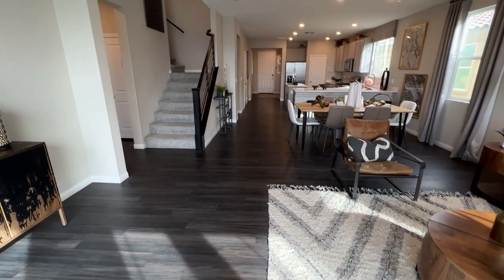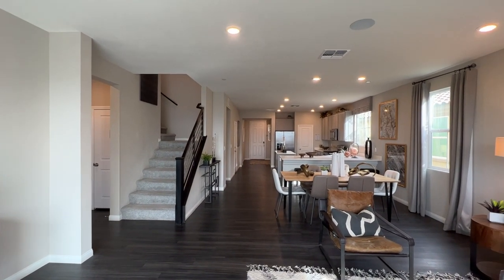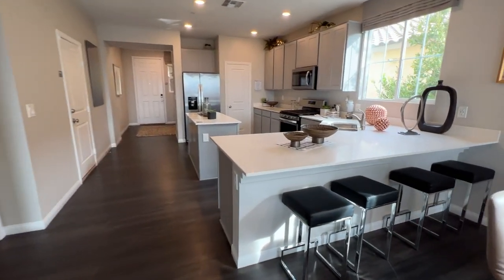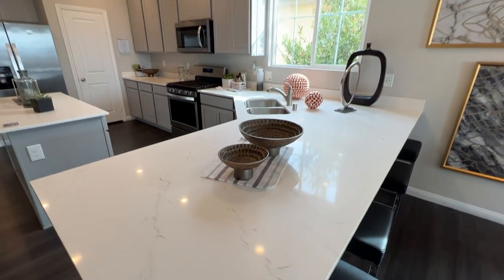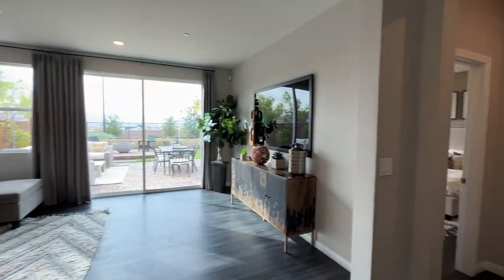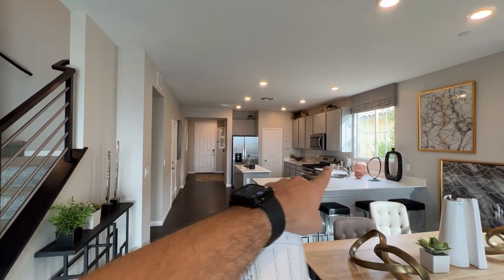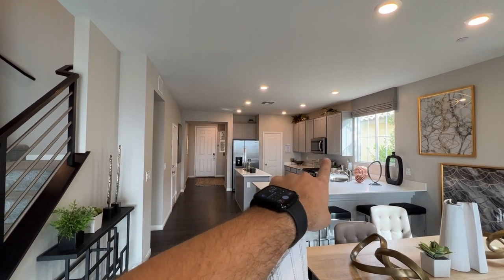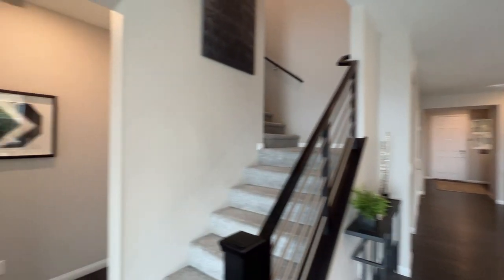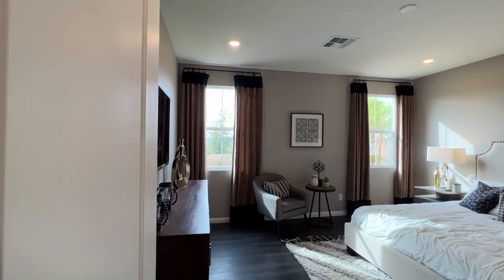They also upgraded the countertops to quartz, which is optional at the design center and is probably going to run you around $5,000. Otherwise, the included option gives you two choices of granite countertops. You get 36-inch cabinets in maple or birch — a maple color or more of a light brown color — and you can upgrade from there to anything you want.